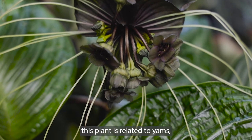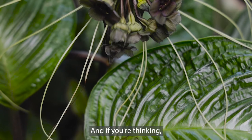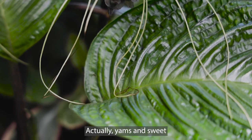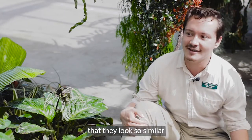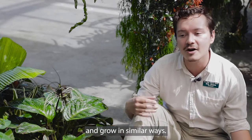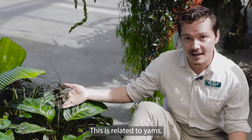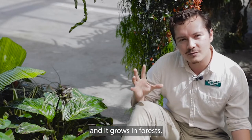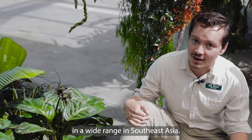Believe it or not, this plant is related to yams — the yams you eat, yes. And if you're thinking sweet potatoes, and you grow sweet potato vines ornamentally, actually yams and sweet potatoes are not related, not even closely, despite the fact that they look so similar and grow in similar ways. This is related to yams and it grows in warm, humid forest understories across a wide range in Southeast Asia.